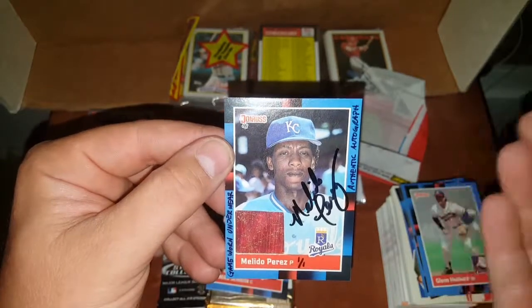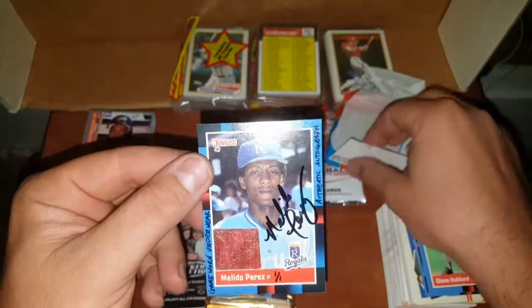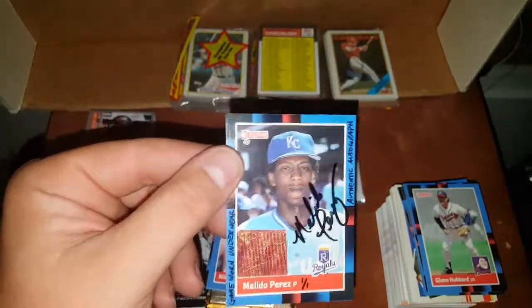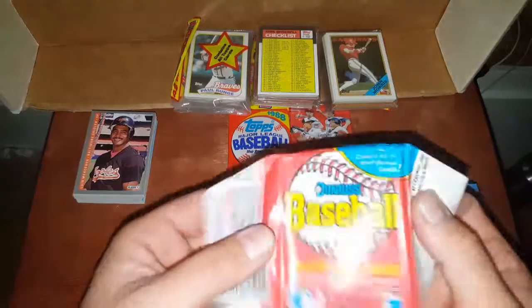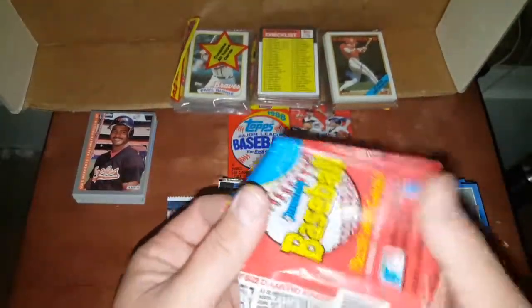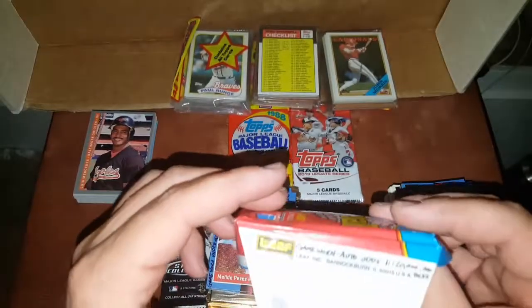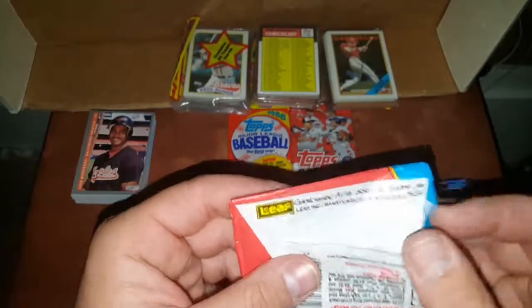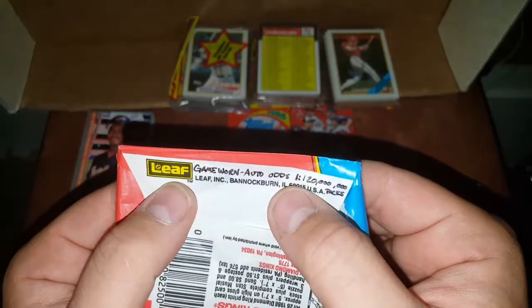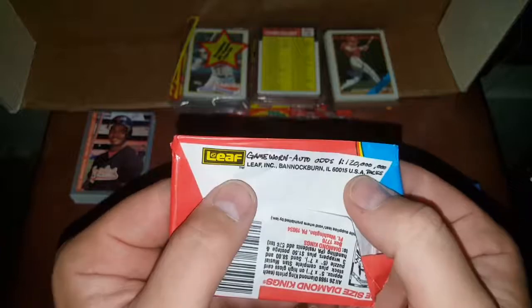Autographed — authentic autograph, and it's a 1 of 1. Has anybody else ever pulled a memorabilia or autograph card out of an 88 Donruss pack? I've opened a billion of these things. They said there are more 88 Donruss cards printed than any other card ever. I'm going to check the pack — game worn auto odds: one in 120 million packs! So that is definitely a tough pull, guys. Oh my gosh, I am just freaking out right now!